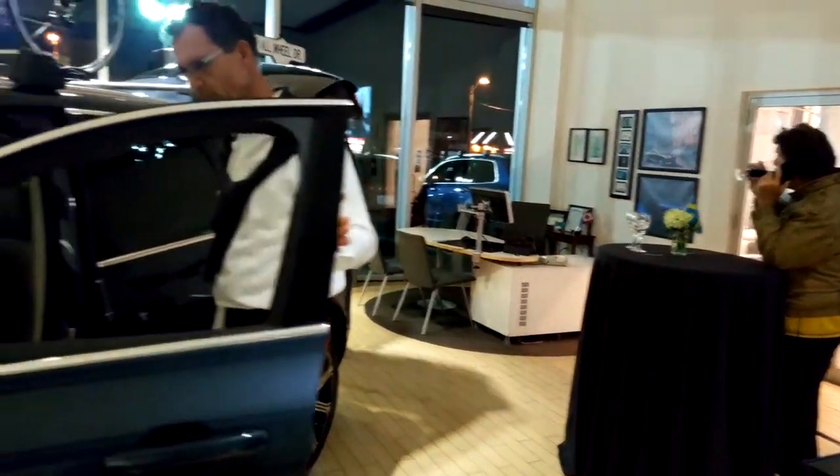There is no such thing as a typical Volvo driver. In the old days, it used to be a professor with a tweed suit and leather patches, but today we have a wide variety of customers ranging from young people looking for the latest technology to older people looking for value in a car that will last for many, many years.